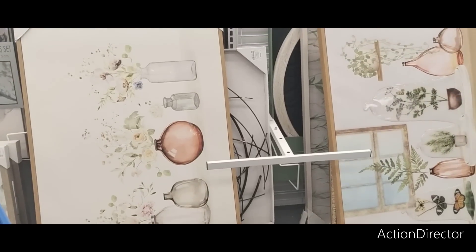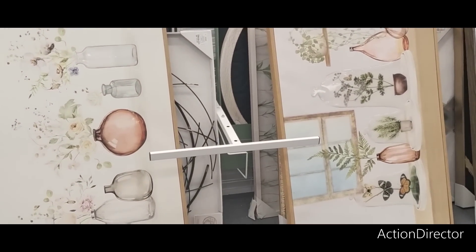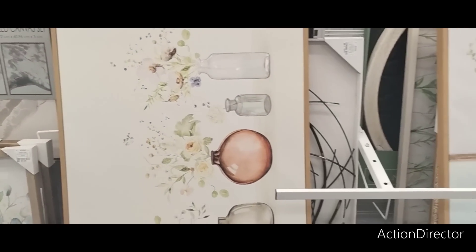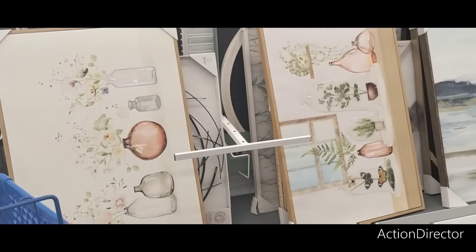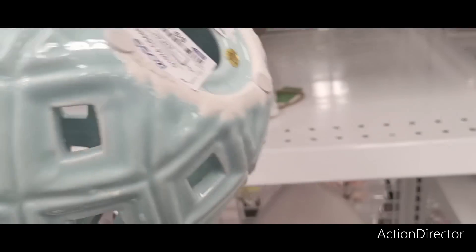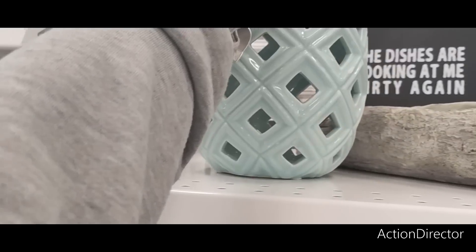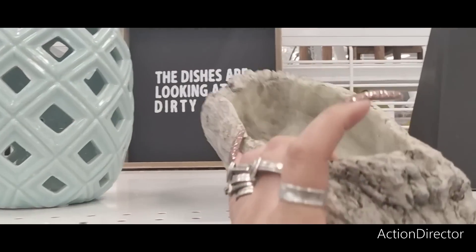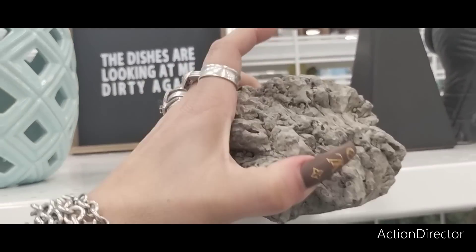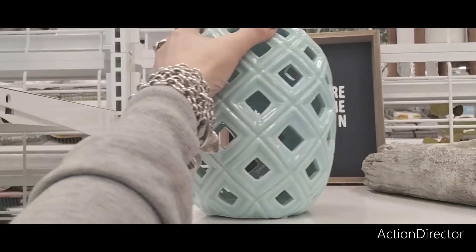These two different canvases are different but the same — you could definitely pair them up together if you wanted to, coming in at $24.99, really nice. This big teal pineapple is $9.99. I like that. This is really pretty — like coastal — $10.99, and it's heavy too. Super cute.